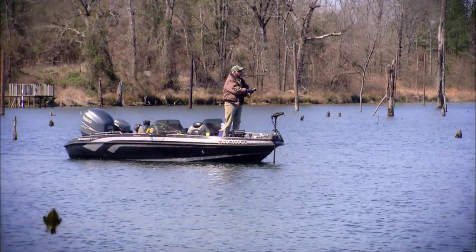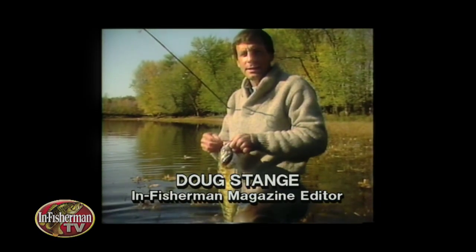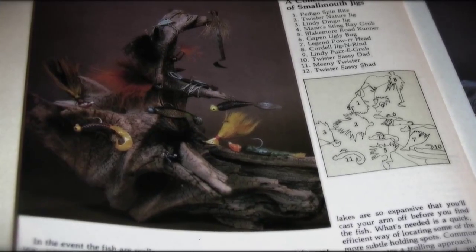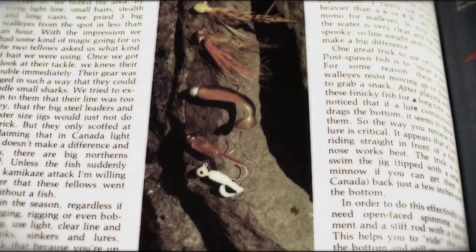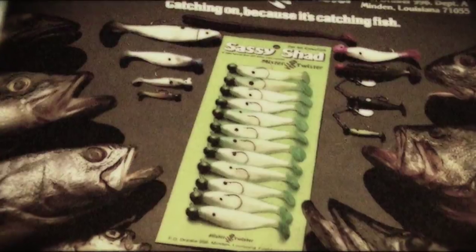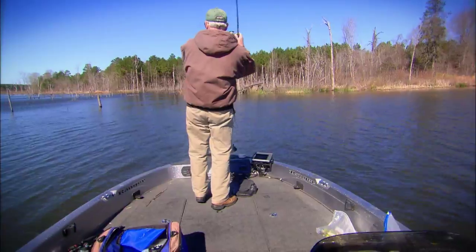One of the anglers at the forefront of fishing paddle tail swim baits for a variety of species has been In-Fisherman Editor-in-Chief Doug Stange. His affair with the lure category began in the 1970s with the introduction of a saucy French lure, the Vibrant Tail, which was marketed by Blue Fox, and the earliest Sassy Shad from Mr. Twister. Many years and many swim bait renditions later, we have all kinds of options to consider, including some of the tricks and tweaks offered here.